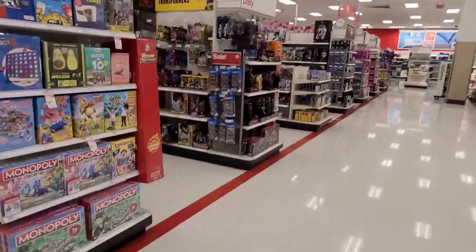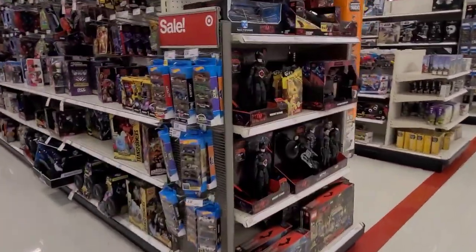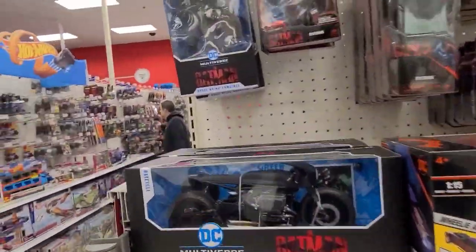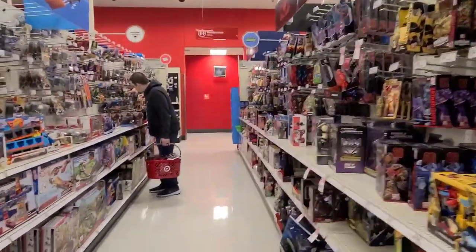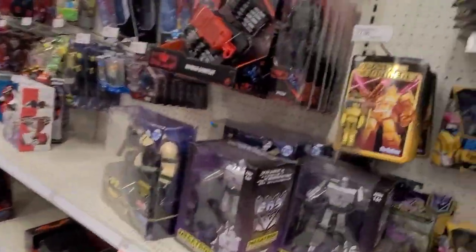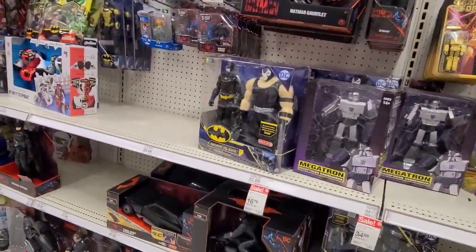What's going on everybody, another day another hunt. We are at my local Target, first stop of the day, checking out to see if they've got any decent stuff or new restocks. This Target is usually pretty good — I like it, it's close, so I always go there first.